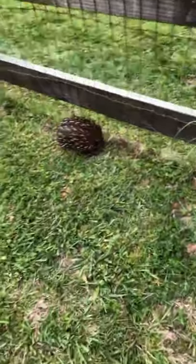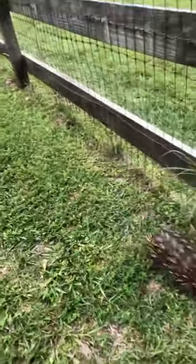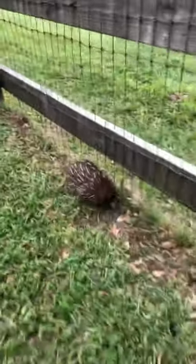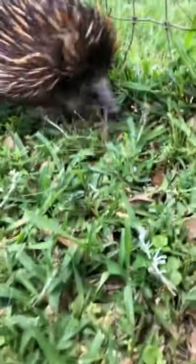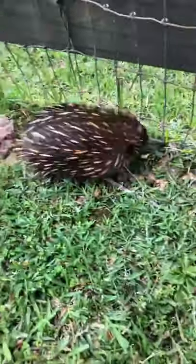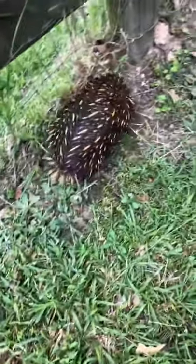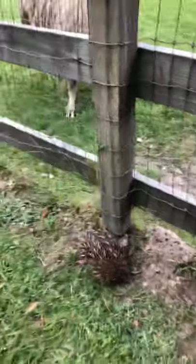Cindy wants to know, how many would they have at one time? They just have one baby at a time — they have one egg. After they mate, their gestation period is 22 days, and they always lay one single egg. That egg takes about 10 days to hatch, and they'll have their little puggle — that's what the baby echidna is called. From there, it'll stay in the mom's pouch for about 55 days.